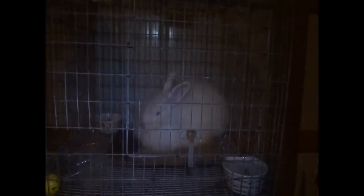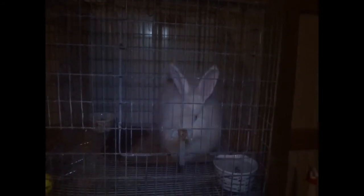I think Lucky has wool block again. He hasn't eaten much food and water, and he hasn't touched any of his treats or hay. So I'm going to give him some pineapple juice — 5 milliliters tonight, at least once, maybe twice tonight, and then a bunch tomorrow morning. If he does have it, that'll cure him, and if he doesn't, it's a good prevention. So let's do that now.